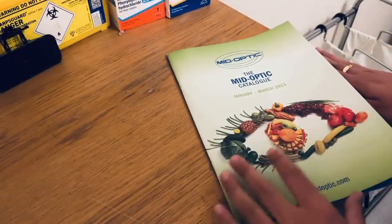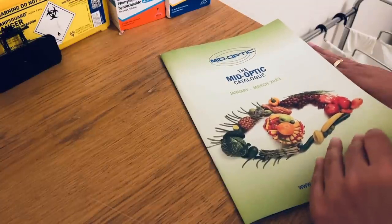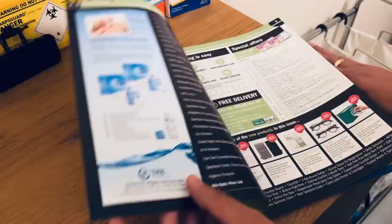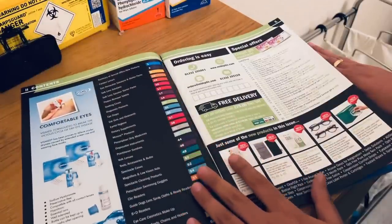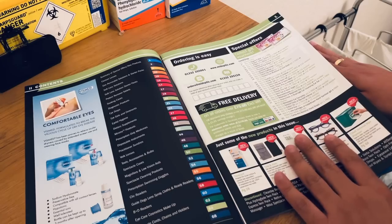Hello there, welcome to the clinic. Let's have a look at this optical catalogue and see what products are available, and maybe to give us some ideas for the clinic and new products to see at a later date.